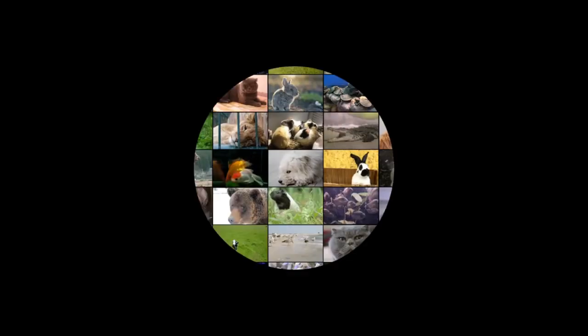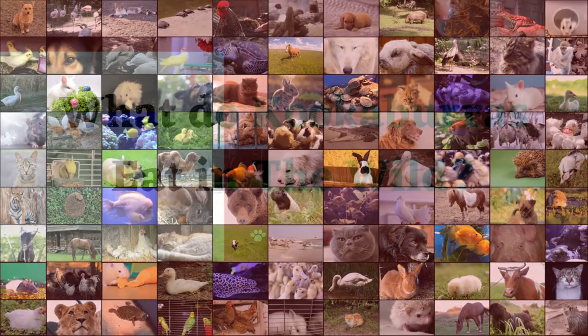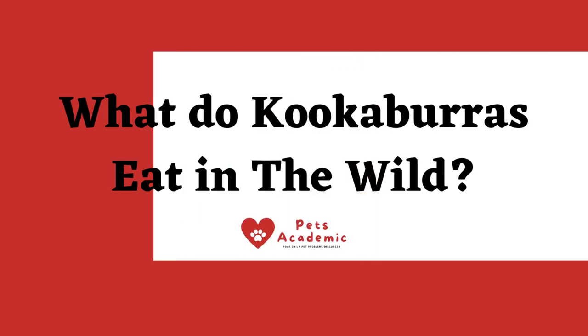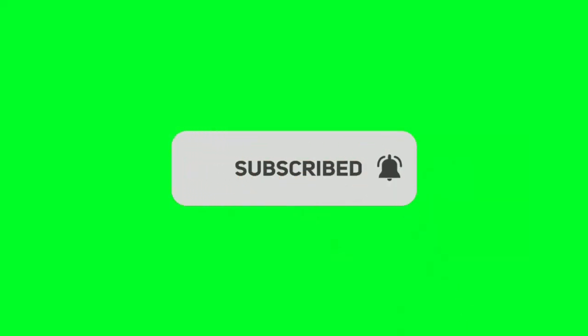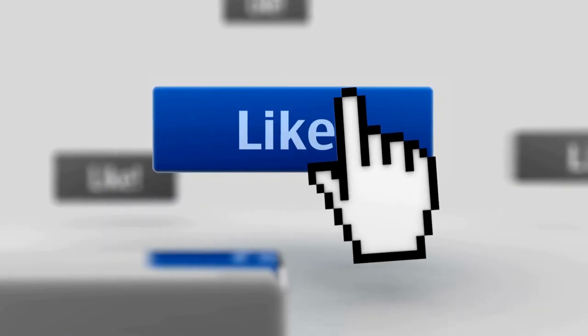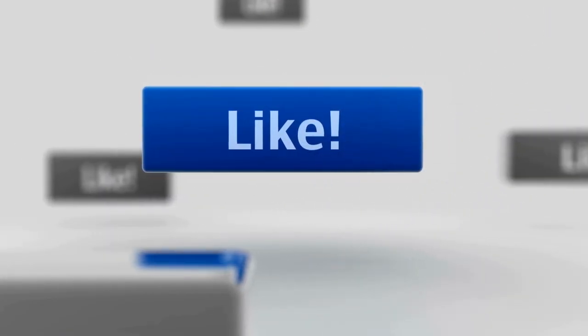Hi there! Welcome to our Pets Academic Channel. Today, I'm talking about the topic: What do Kookaburras Eat in the Wild? If you are new to our Pets Academic Channel, please subscribe. You can also like and comment on our videos so that we can get to know you better.